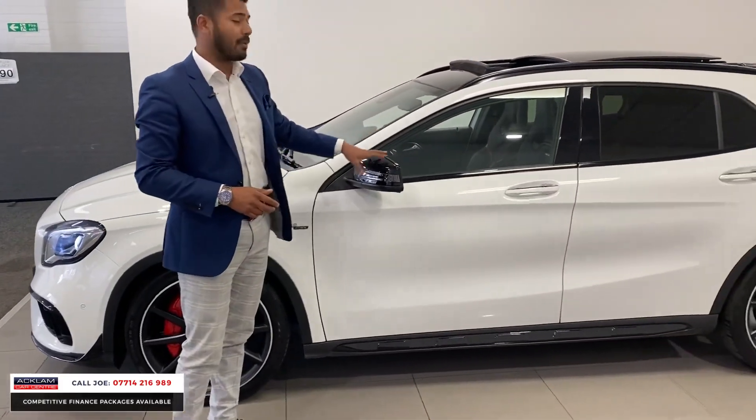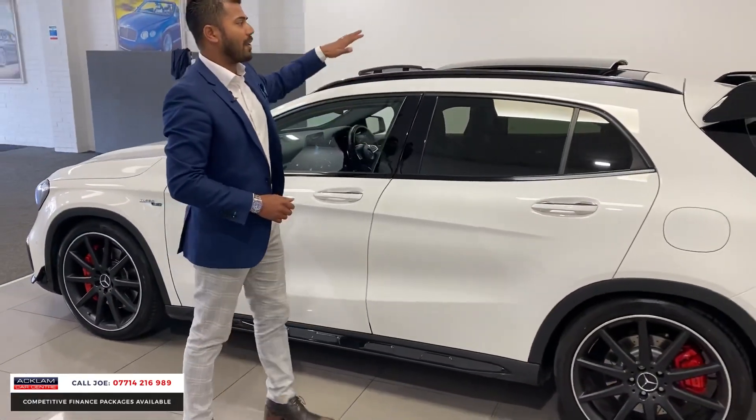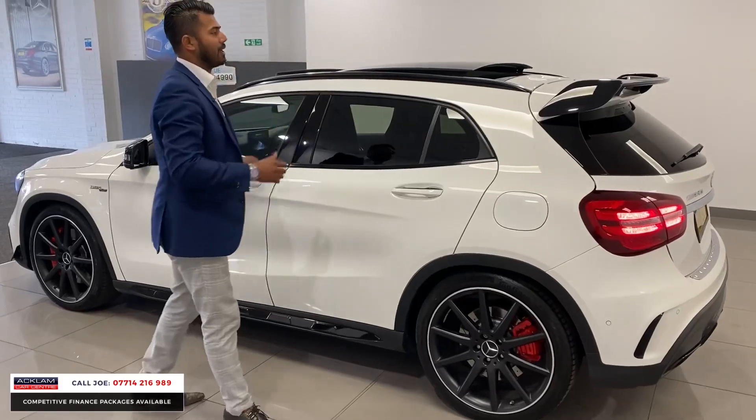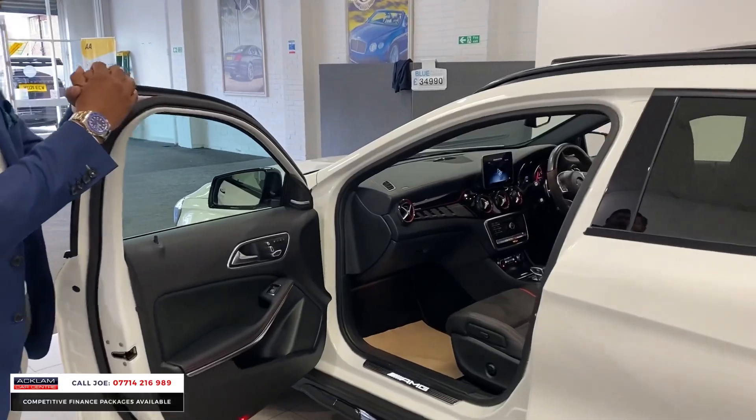High gloss black finish on the wing mirror covers, the centre side skirt just down the side there, window surrounds, and then you have the full tilt sliding panoramic roof. You can't help but notice you've got this big massive rear tail spoiler on there — it looks like it's ready for the rally. It's brilliant.